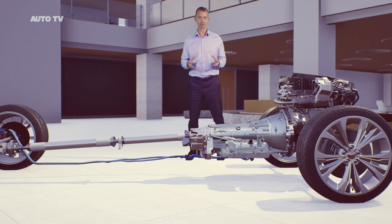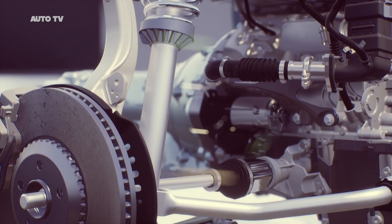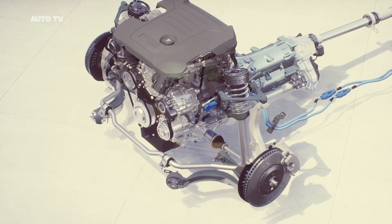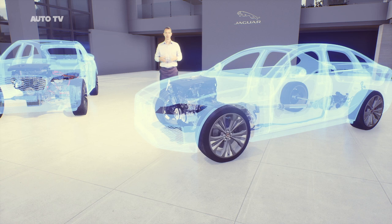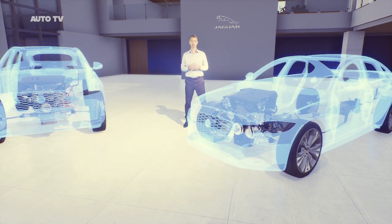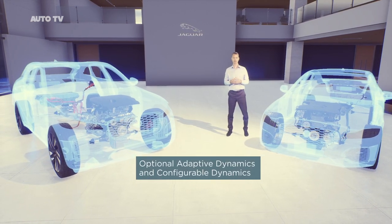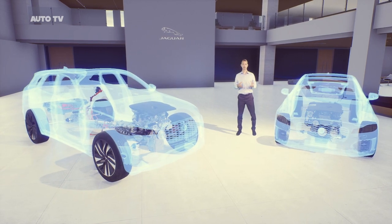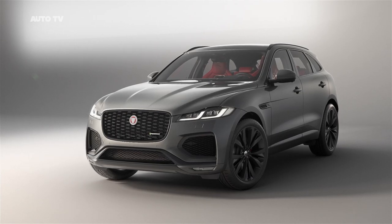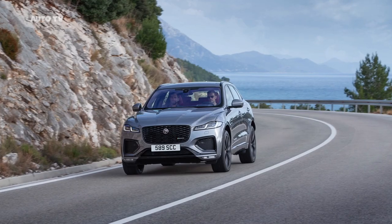New F-PACE is now exclusively all-wheel drive. The inherently dynamic double wishbone front suspension contributes to class-leading handling and steering, whilst the integral link rear suspension allows us to tune excellent lateral stiffness without compromising ride comfort. There's the option of adaptive dynamics — our smart damping technology that monitors inputs up to 500 times a second for consistent control and composure. And through the PIVI Pro system you can access the optional configurable dynamics, which allows you to set your own preferences for throttle mapping, gear shift points, steering effort and suspension. Whether you opt for a refined diesel or a smooth and engaging petrol, you can be assured of a great driving experience.